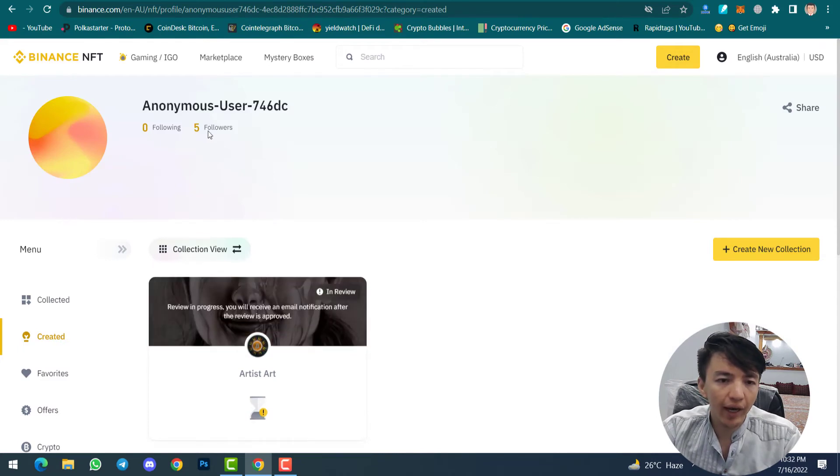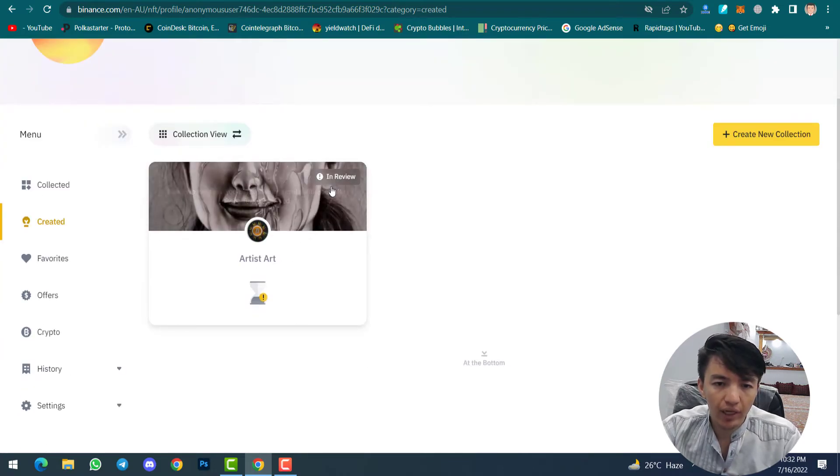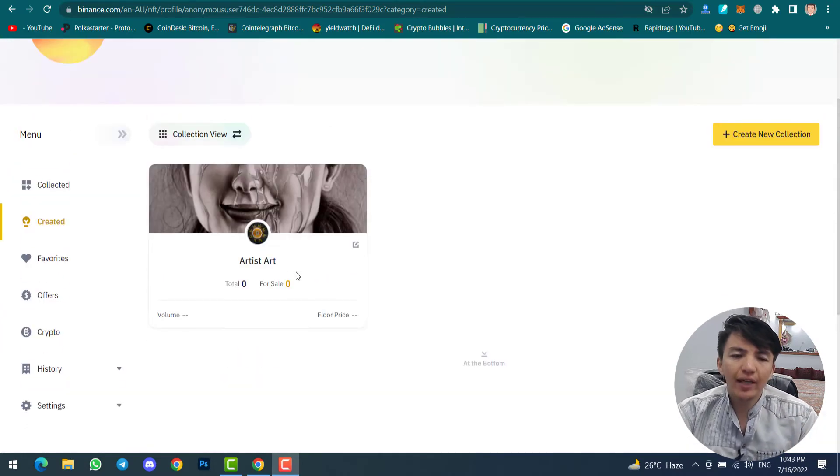The transaction from the initial sale will be subject to a 10-day clearing period. Click Continue. You will receive an email notification when collection creation is completed. Once your collection is created you will get an email. Click Back to Profile — you can see I have five followers. My new collection shows as 'in review'. Make sure to do everything clearly because you cannot change it after. Within a minute I received an email that my collection was successfully accepted.